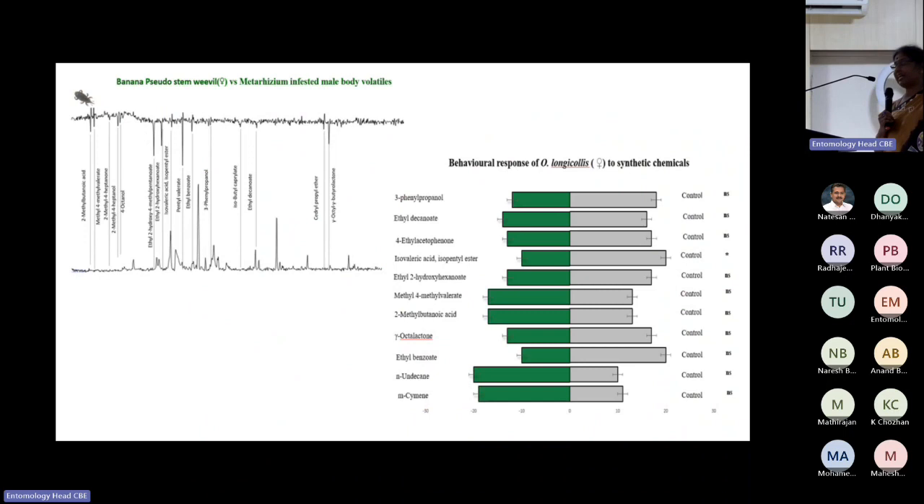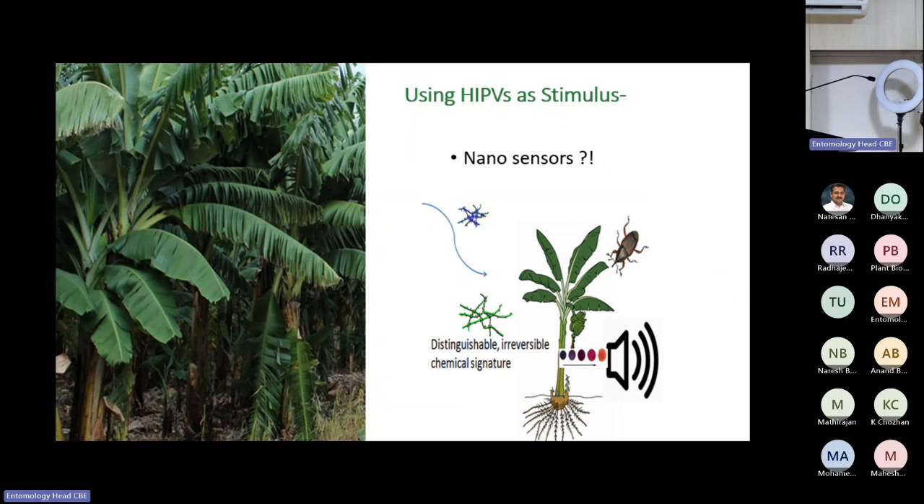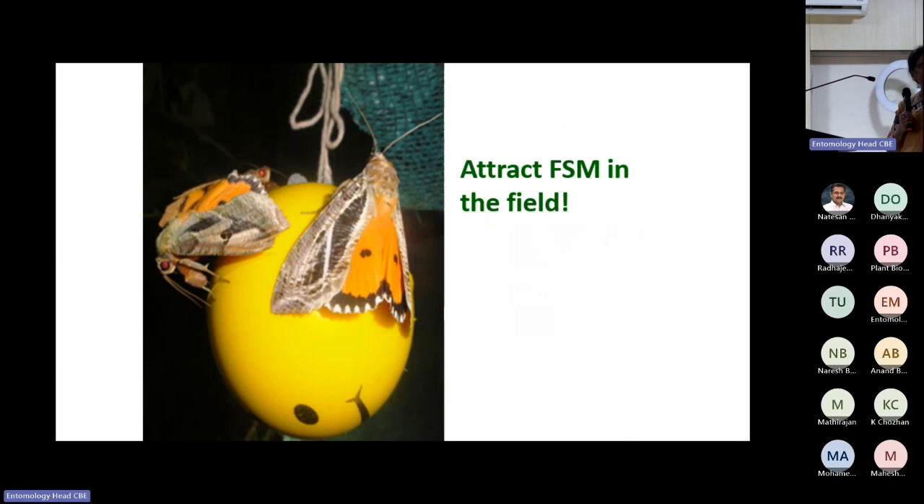The latest work involves HIPVs in banana. Banana is a densely planted crop where stem borer infestation is difficult to detect visually. With support from IIT Dharwad, we are developing sensors using HIPVs to detect infestation early. This project just started this year.